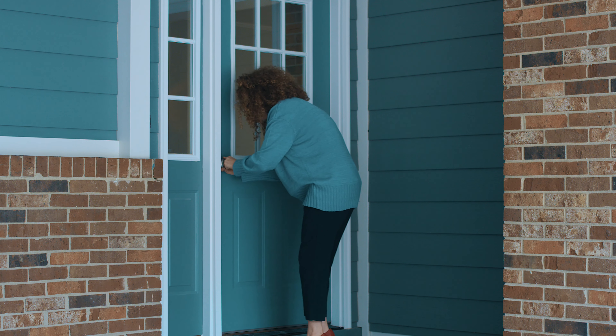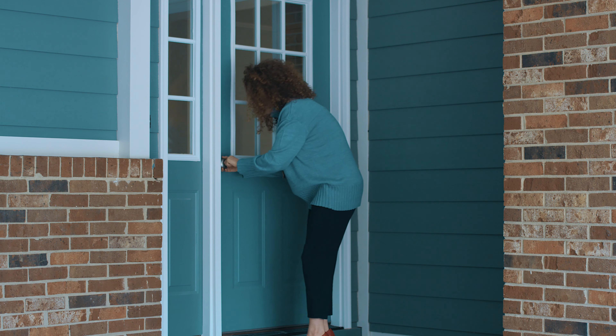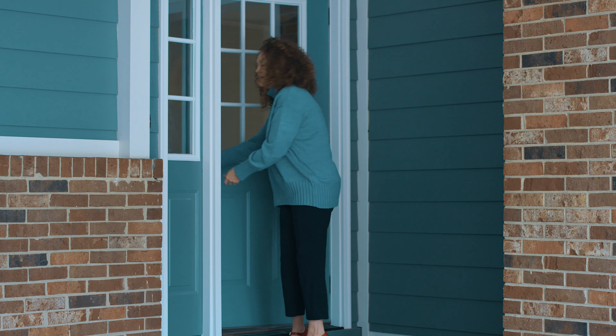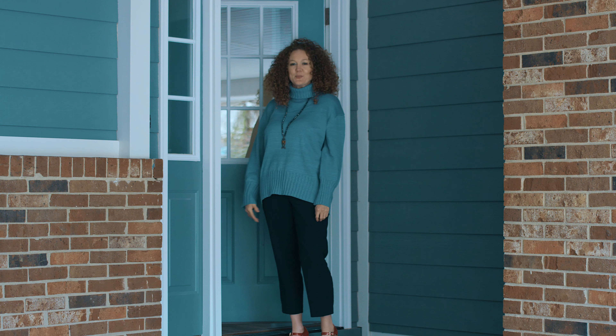Hold on. Almost there. I promise I'll get it open. Finally, the door is open.